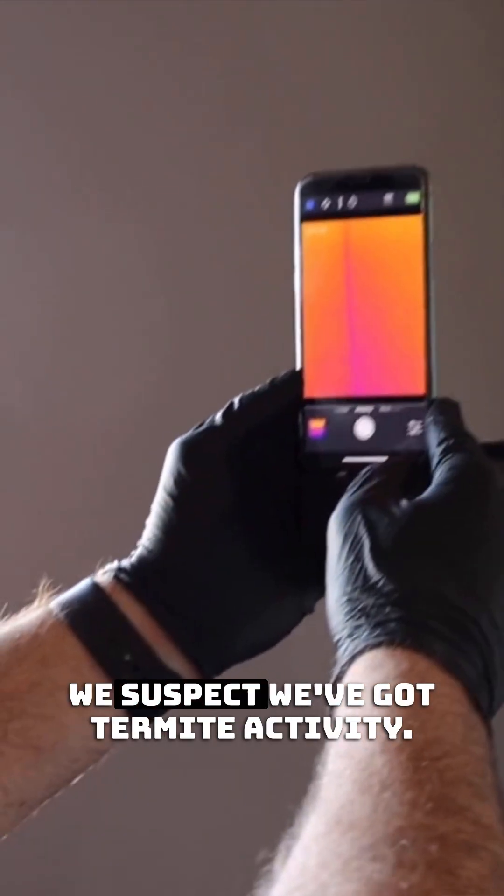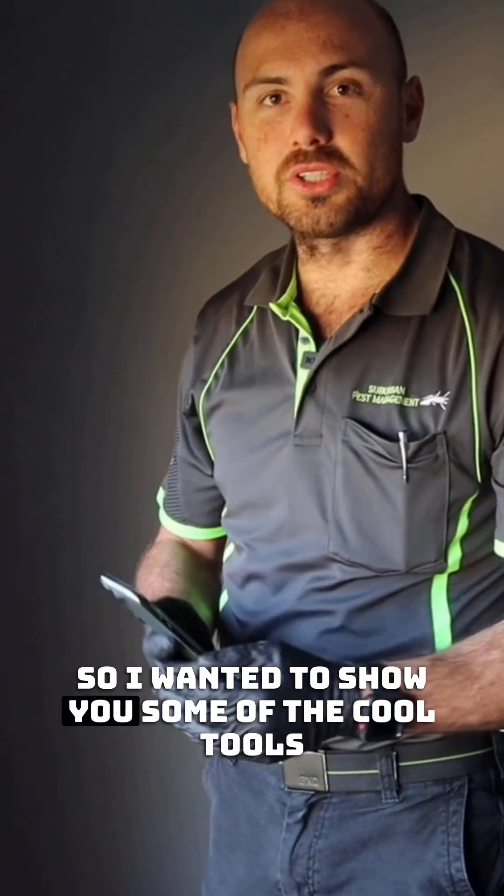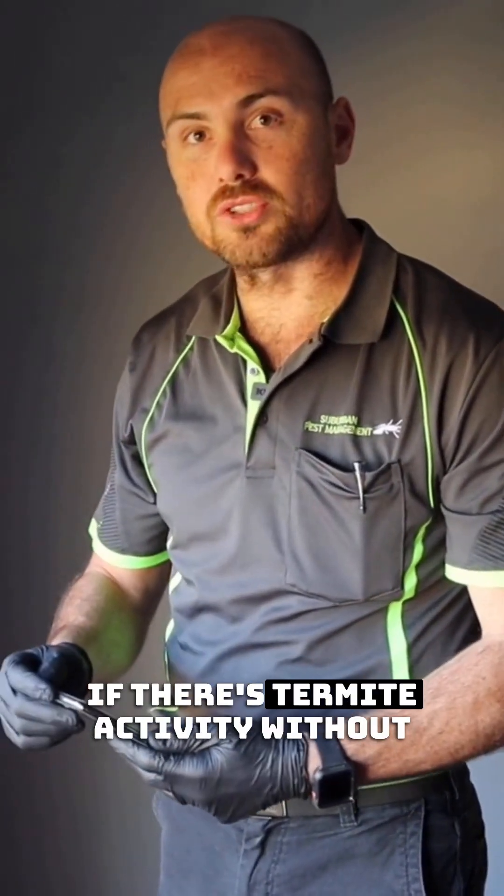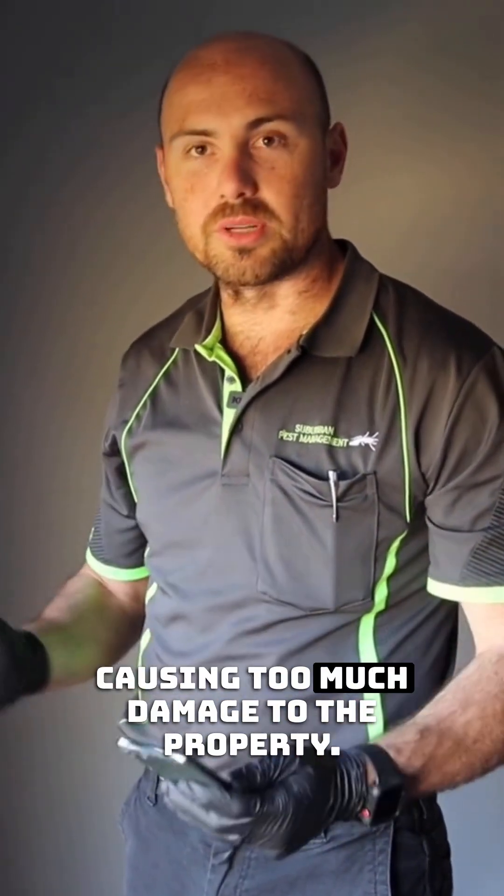We're at a property here where we suspect we've got thermal activity, and I want to show you some of the cool tools that we can use to help identify if there's thermal activity without causing too much damage to the property.